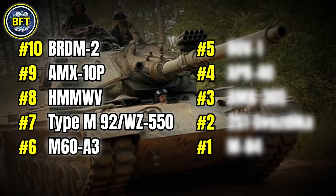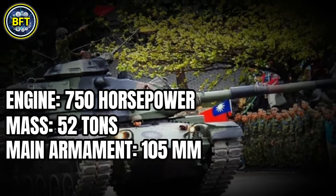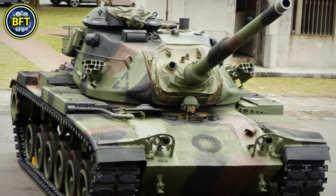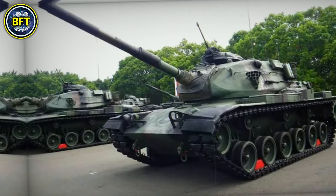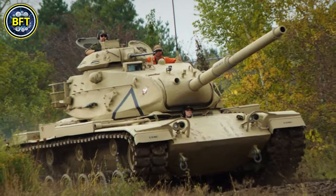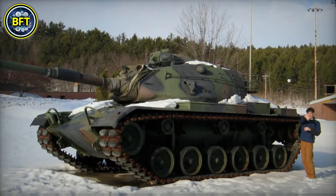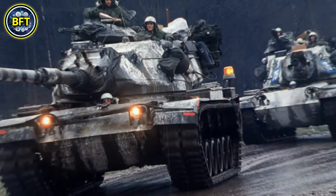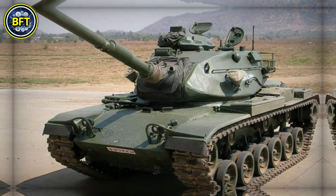Number 6: M60-A3. Engine: 750 horsepower. Mass: 52 tons. Main armament: 105 millimeters. Total score: 1,514. The M60-A3 is an American battle tank introduced in the 1960s and widely used by U.S. Allied Forces. It weighs about 105,000 pounds and is equipped with a 105-millimeter main gun and a variety of secondary armaments, including machine guns. The tank's armor provides substantial protection against enemy fire, and it is powered by a 750-horsepower engine, allowing it to reach speeds of approximately 30 miles per hour. The M60-A3's design includes advanced fire control systems and improved optics compared to its predecessors, making it a formidable presence on the battlefield.